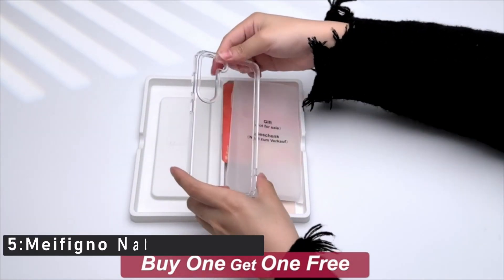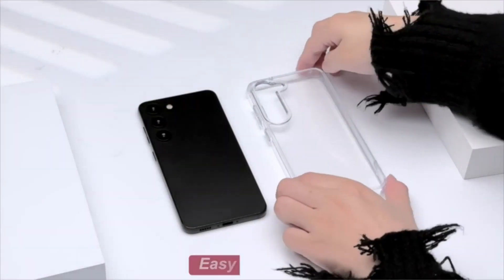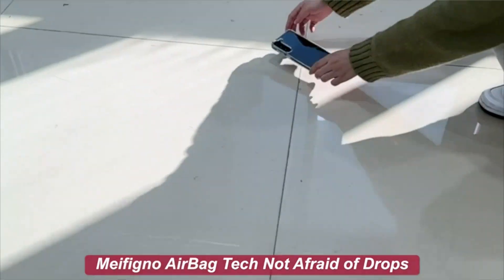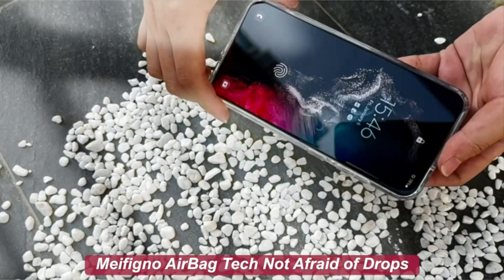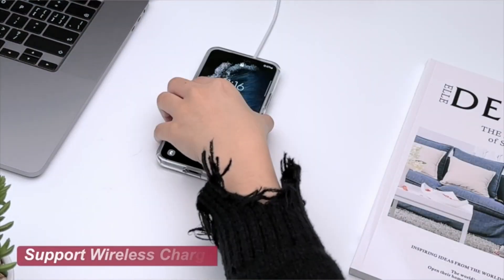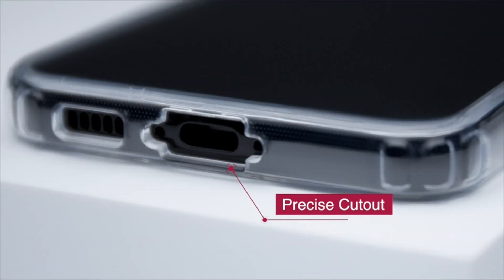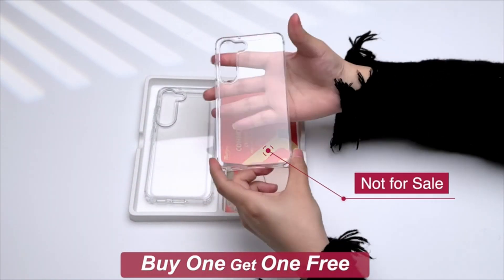Number 5: Maifeno Natural Series. This case is designed to keep your phone looking new and shiny while safeguarding it from damage. Thanks to the high-grade DeBayers UltraClear TPU and PC material, this S23 case is 100% effective against yellowing caused by UV rays and sweat. It also provides superior protection with its anti-scratch, anti-fingerprint, and anti-oil features. They are so confident in the quality of this case that they are offering a one-year no-yellowing guarantee — if your case turns yellow within one year, they will send you a new one for free or refund you in full. The Maifeno Natural Series also boasts a crystal clear HD design that allows your phone's original look to show through without any annoying bubbles or smudges. Plus, its slim profile design means it won't add any extra bulk to your device.